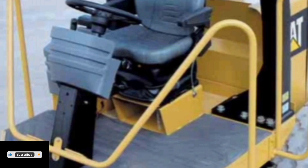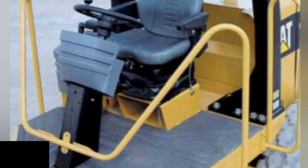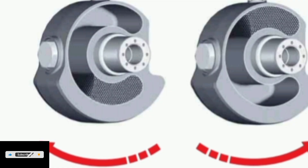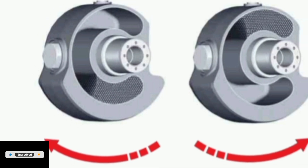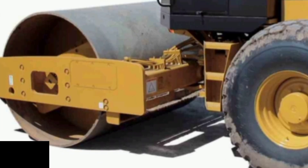Weight 5.398T. Transport Length 5.21m. Transport Width 2.44m. Transport Height 3.25m. Travel Speed 10.5 km/h. Frequency 30Hz. Roller Width 2.13m. Rollers 0.1/1.52m. Turning Radius Inside 3.66m. Centrifugal Force 178kN.